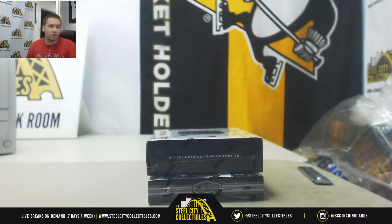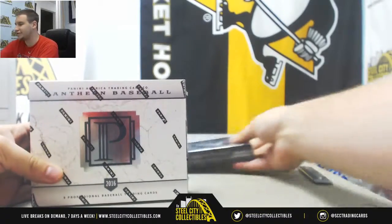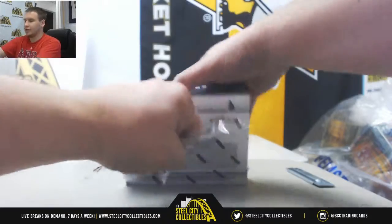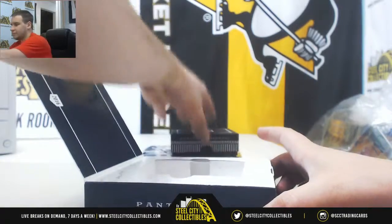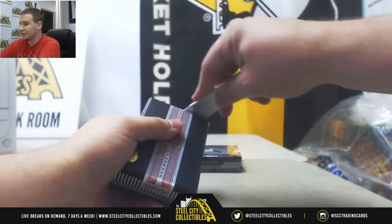Next break is for Michael. We've got two boxes here: 2016 Pantheon Baseball and 2017 Plates and Patches. We're going to start off with Pantheon this time and finish on Plates. There's definitely a book in this box — that is a thick box of Pantheon.